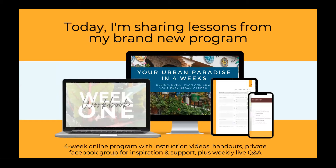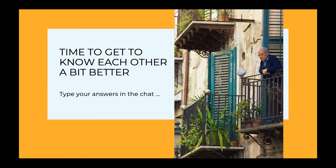Today I am going to share some lessons from my brand new program, 'Your Urban Paradise in Four Weeks.' It is an online gardening program that assumes you want to either start your garden from an empty balcony, or redesign what you already have to make it more productive. It guides you through the process of designing, building, planning, and sowing your garden. But a little bit more about that later - for now it is time to get to know each other.